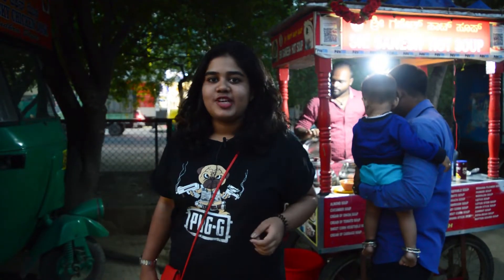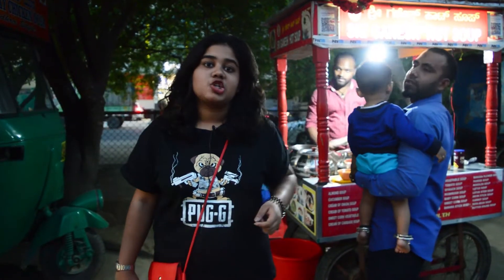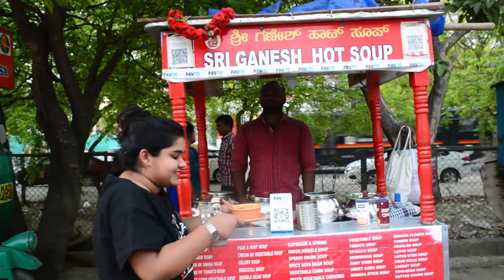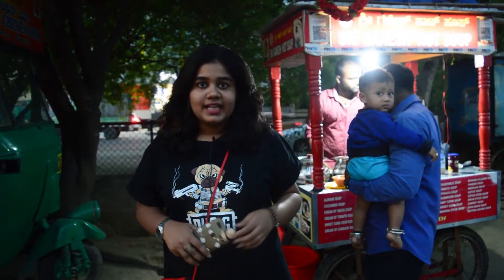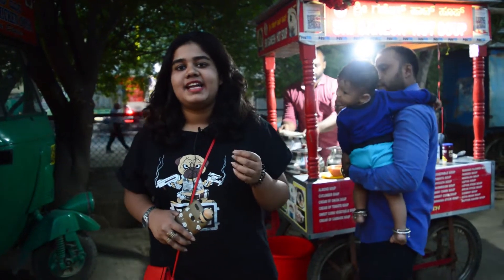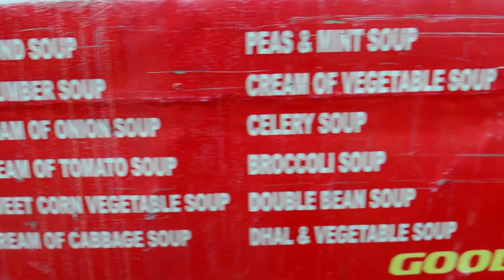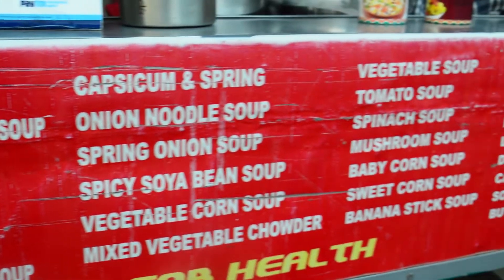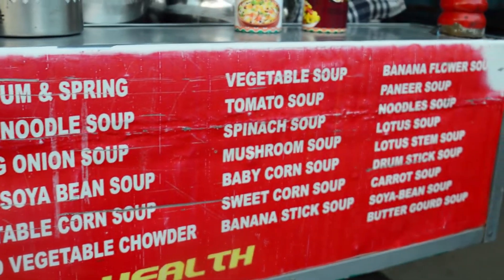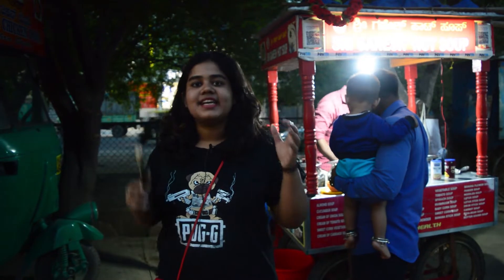Bringing healthy food to the streets — now that's a unique concept. Shree Ganesh Hot Soup has been selling different varieties of soup at Food Street in HSR Layout for the past 10 years. They have 25 to 30 different varieties of vegetarian soup. Today we will be having some street style soup and see if these two contradictions meet in a hearty bowl.